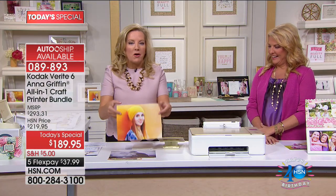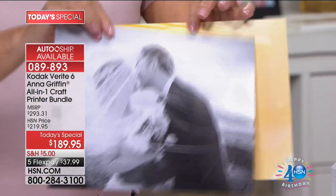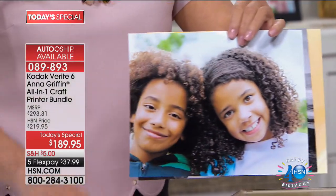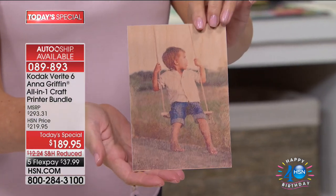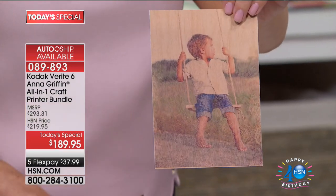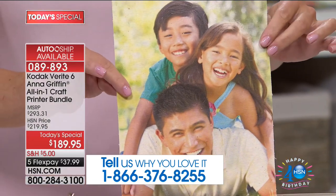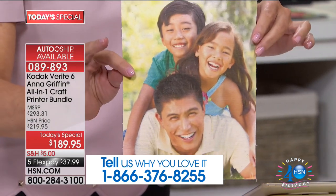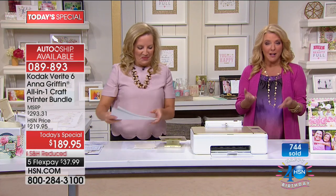Look what happens when you start taking your photos and printing them on faux leather — it looks like an antique print. Printing it on canvas — the color, the resolution, it's absolutely beautiful. Anna and her team have been putting this through its paces. You're going to see it print on things you never imagined possible. We've all tried to make our printers at home do that, and they've never been able to. Finally, Kodak has figured out a way to truly be an unleashed creativity mecca with this phenomenal printer.